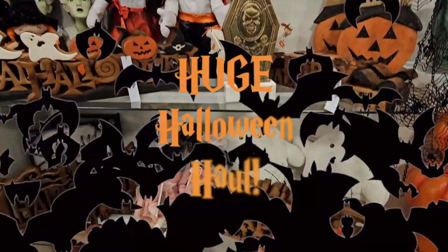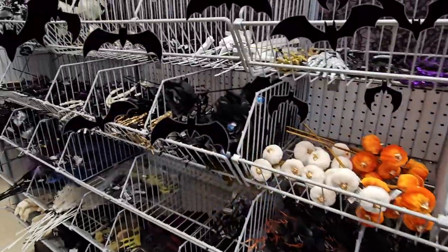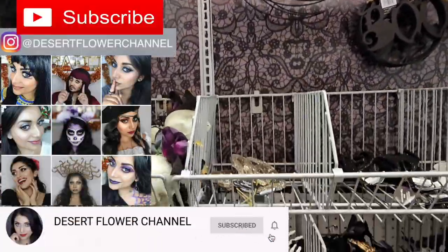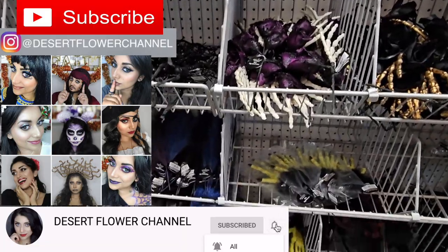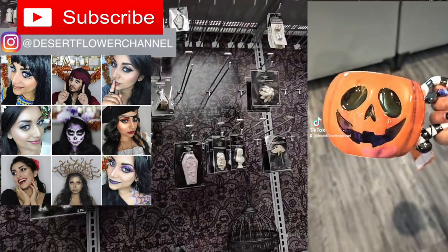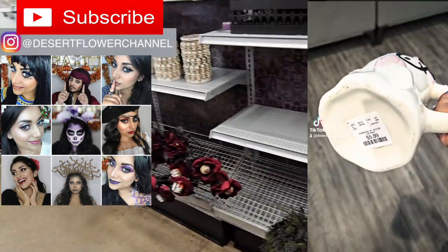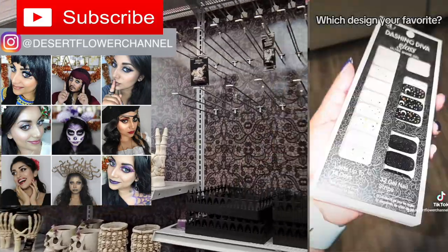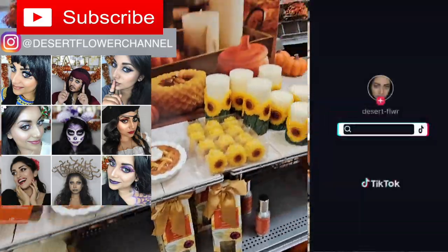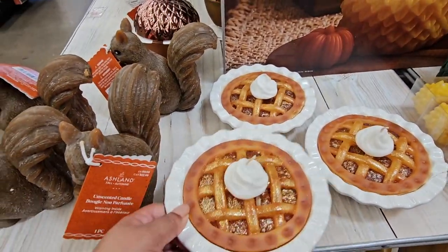Hello guys, welcome back to my channel. Today I have a compilation of Halloween hauls. I was finally able to recover my files, so I hope you don't mind this long video. I am actually able to post more regularly on TikTok and most of my hauls are on there first, so make sure you're following me on there. It's just Desert Flower Channel on all platforms. So let's move on to this mega Halloween haul.